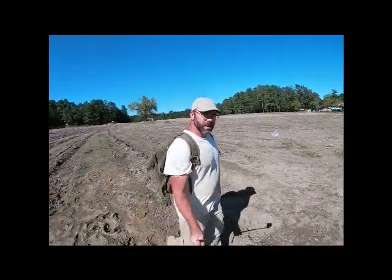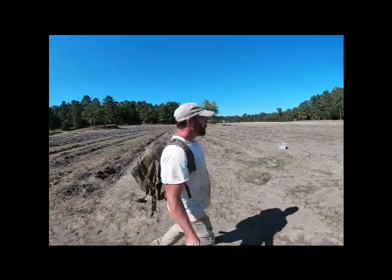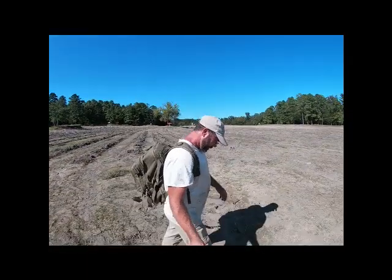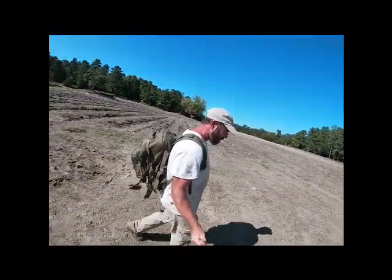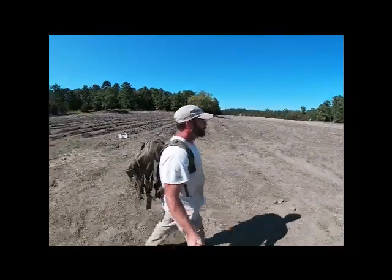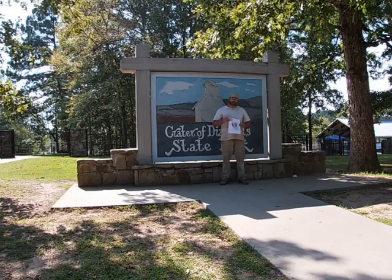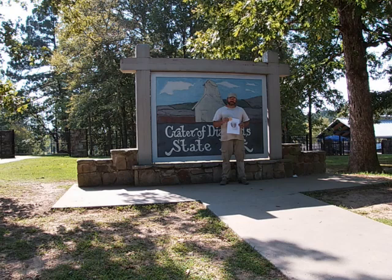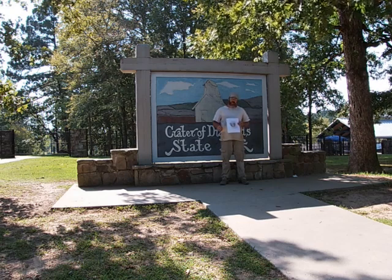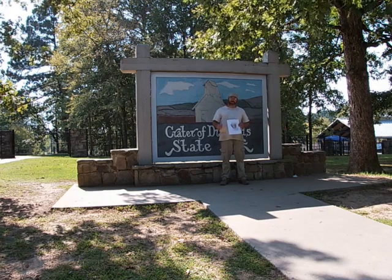Have them look at it, weigh it, register it. I'll check back in with you guys here in just a second. So I finally got this thing registered. I kind of messed around and waited too long and didn't get it weighed and recorded, but it was a little three-point, real nice little crown one. I'm pretty happy with it. I hope you guys enjoyed my video — thanks for watching.